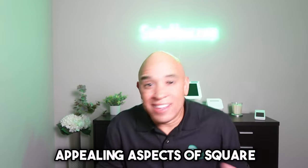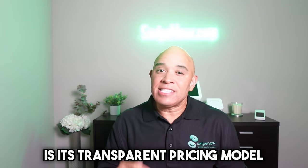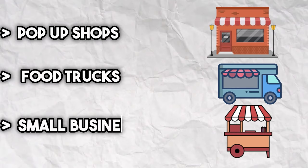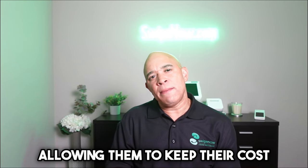One of the most appealing aspects of Square is its transparent pricing model — you won't have to deal with the headache of hidden fees or complicated pricing structures. This makes it an attractive option for pop-up shops, food trucks, and small businesses, allowing them to keep their costs predictable and manageable.